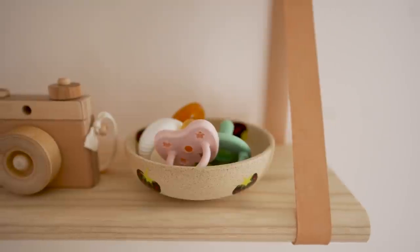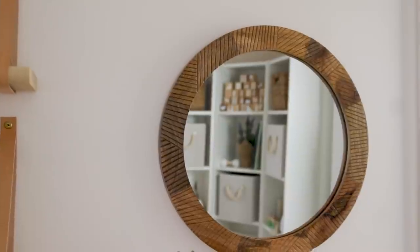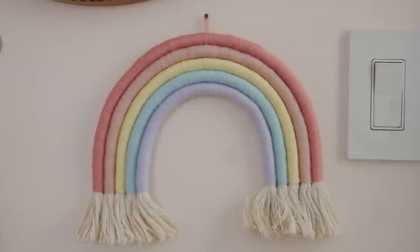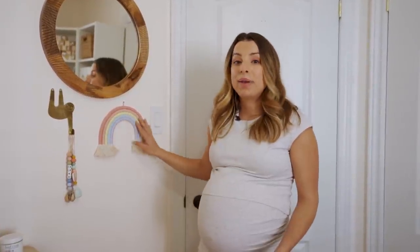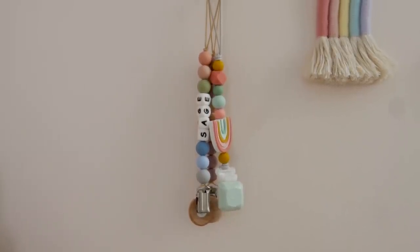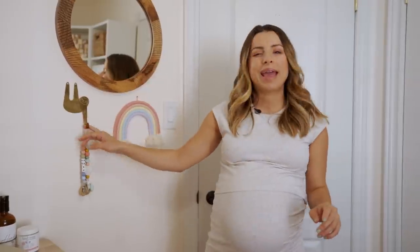I have a little bowl with pacifiers from Urban Outfitters, and in this corner I put a small mirror so I can hold up baby Sage to see herself — nothing too heavy over the dresser. I also have a handmade macrame rainbow from a local Etsy shop where I got to pick the colors to match the room. Then there's a little sloth hook from Urban Outfitters I'm using to hang pacifier clips, including one monogrammed with her name — you can really hang anything on it.